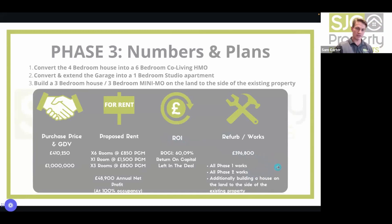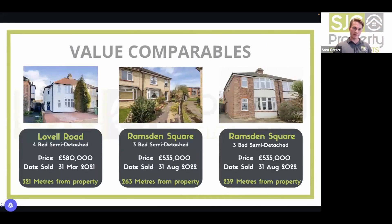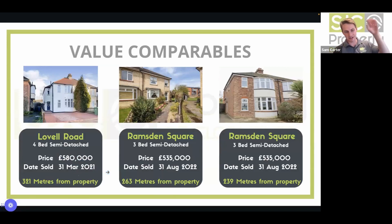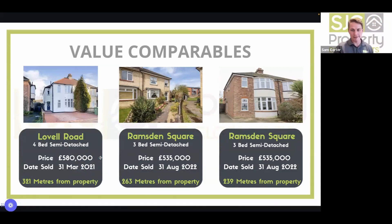For value comparables: they valued the six-bed at £600k. All comparables are within 300 metres — mostly three-to-four beds around the £550k mark, so a six-bed will easily achieve £600k. Larger houses in the area are toward £700–£800k, but they prefer to be conservative. For rental comparables, standard bog-standard bedrooms in the area rent for £700–£760 all day long. Working with their specialist HMO letting agent, they know they'll achieve a minimum of £850, more than likely above that.